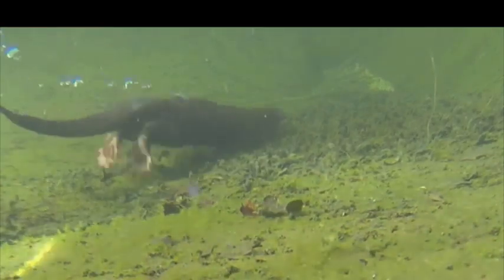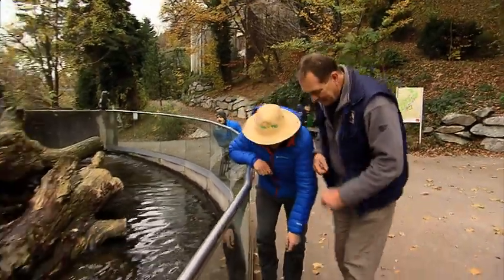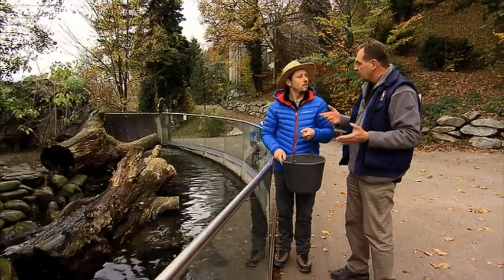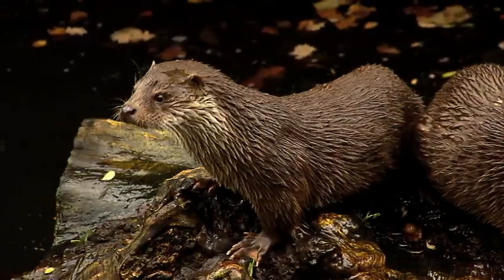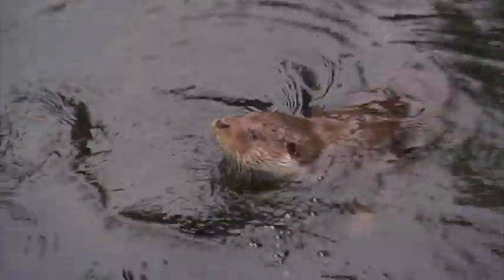And these are pursuit hunters — they chase their fish until they catch them. That's why they have webbing between their toes. They can close their noses and ears, and they are very agile and fast divers. And now they're going to get something to eat. Now you get to feed them!